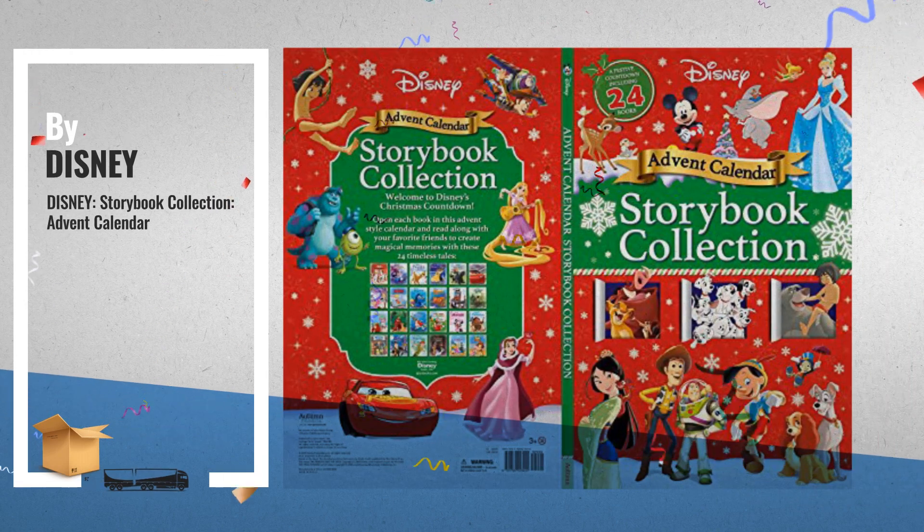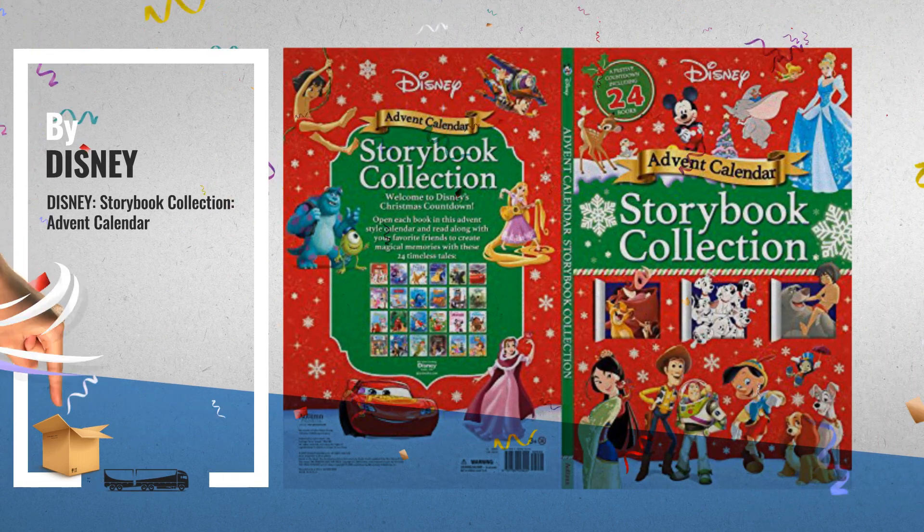Number 5. Join all your Disney friends this Christmas with this magical collection of 24 timeless tales, by Disney.